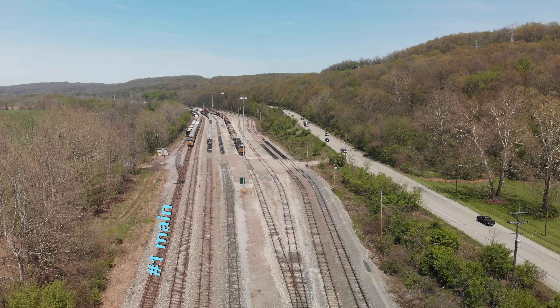The next track, to the right of number one main, is a siding. We just call that the siding track. That also is controlled by the dispatcher because it is signaled in and out. So permission onto a main line or a signaled siding is controlled by the dispatcher. Everything else is controlled by the Yardmaster.